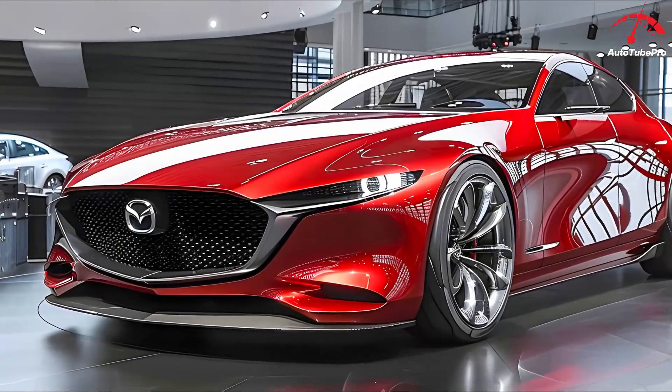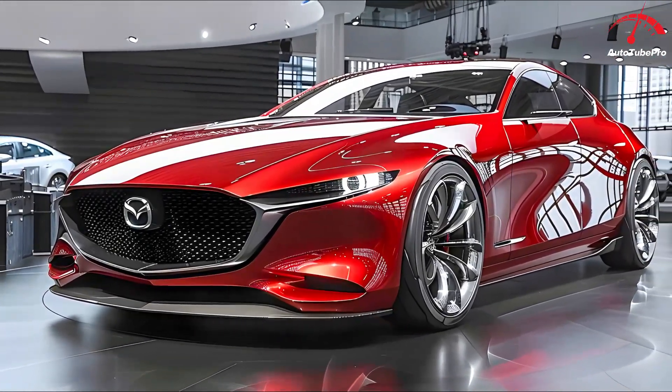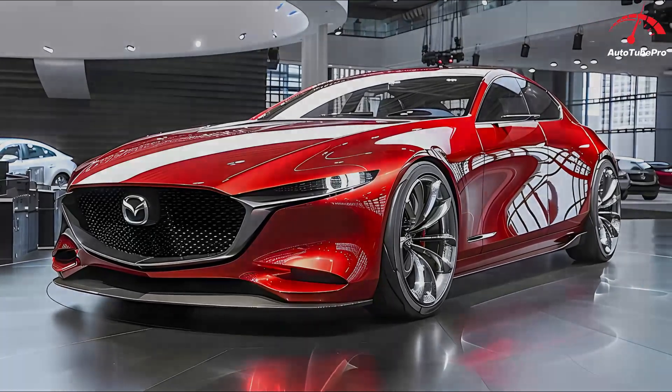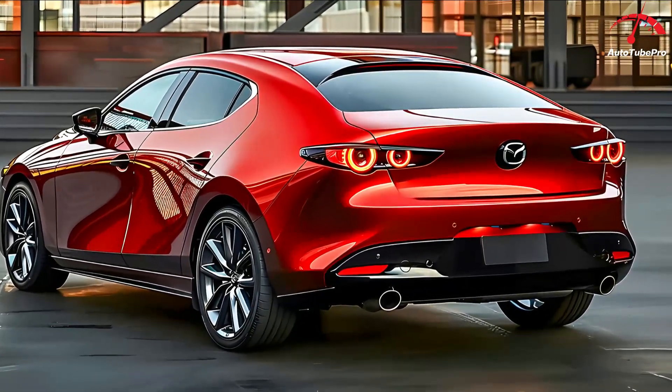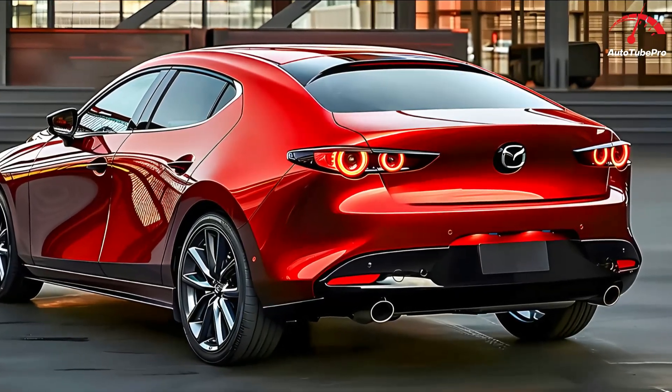Inside, the Mazda 3 features a well-designed cabin with supportive front seats, though rear seat space and sedan trunk capacity are limited. Hatchbacks offer better cargo space but still fall short of some competitors.